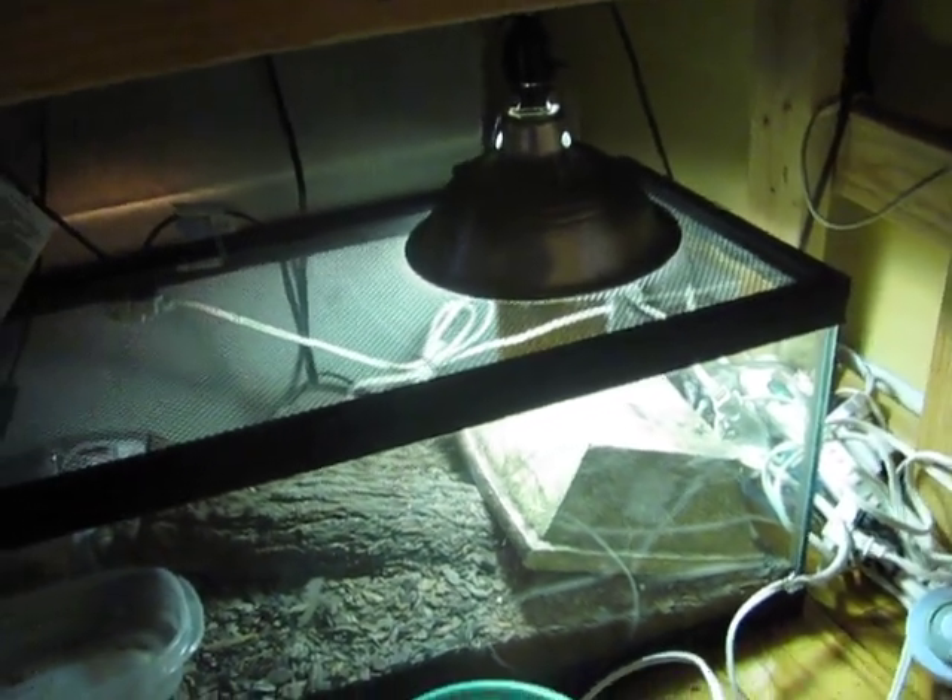Monitors — let's see if any of the monitors are out. The acu monitor is getting really big. I'm about to upgrade him to a new cage sometime in the near future. I don't want to tear up this cage to get it under there.